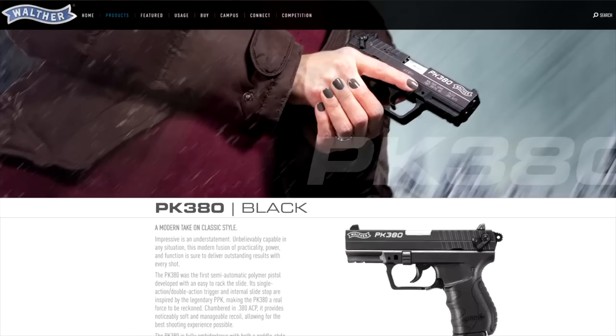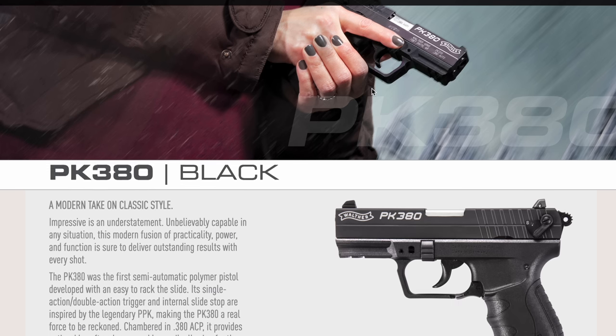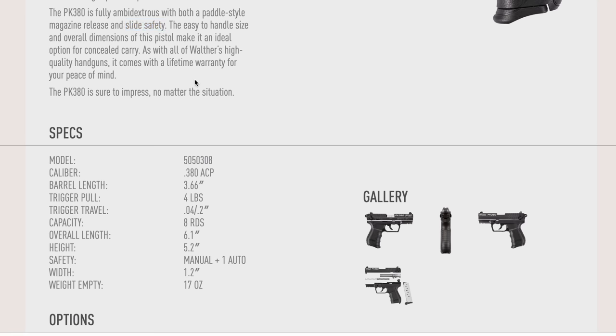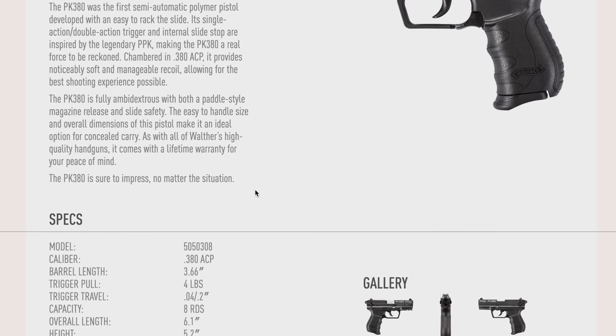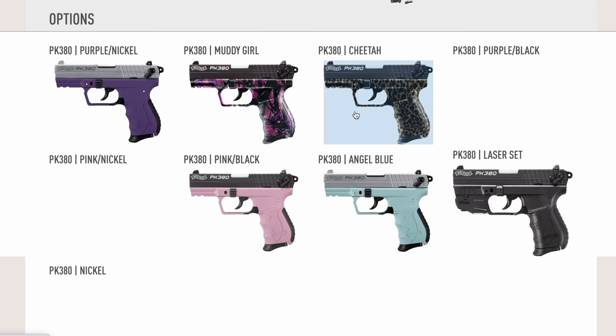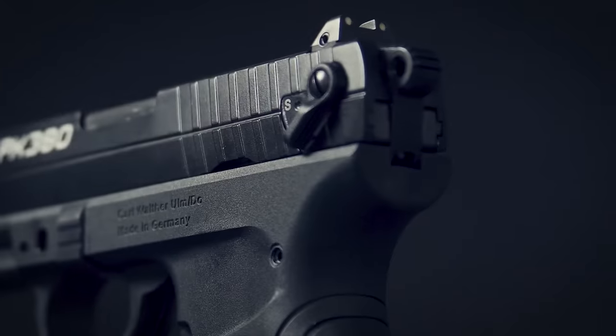Number five: the Walther PK380. Even though I've never personally shot it, many of you have recommended it as an alternative to the Shield EZ .380. This German-made competitor has a smooth roughly 4-pound trigger, a safety, weighs just 17 ounces, is fully ambidextrous, and comes in various frame colors including pink, purple, and muddy girl. Capacity is limited to 8+1, and it uses a paddle magazine release.